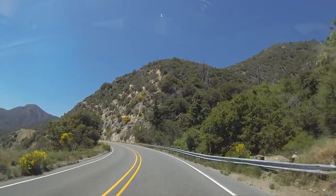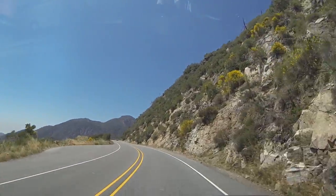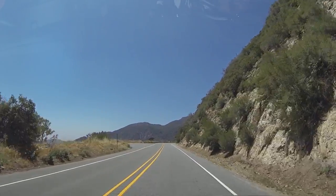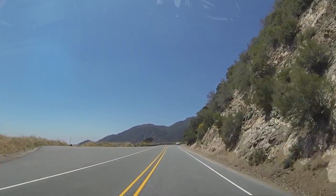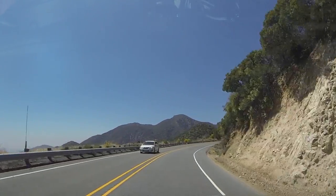Hey y'all, Russ here, RVerTV. Good morning, how you doing today? Why is this down the hill? These are the San Bernardino Mountains. This is San Bernardino National Forest, and this is Highway 38. Let's go up it.